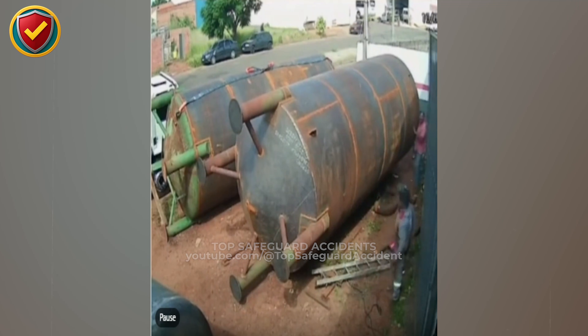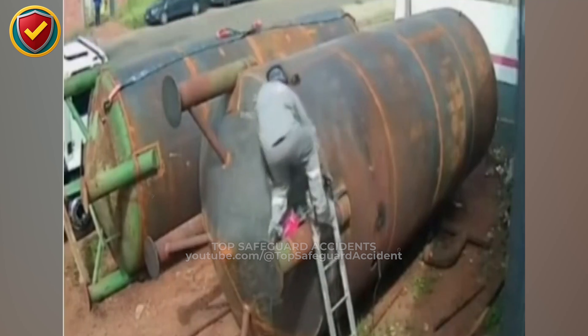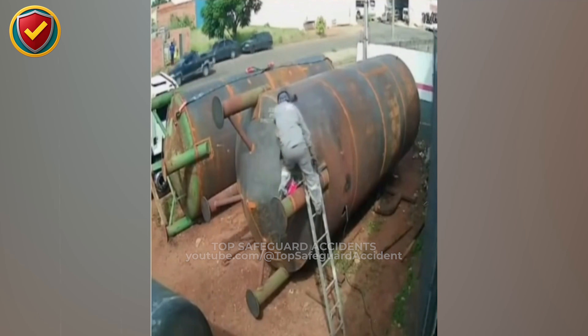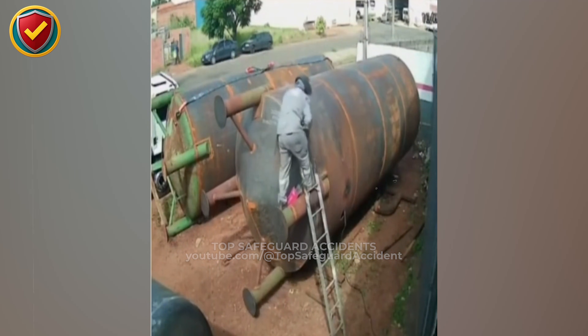With its support moving, the ladder is pulled out of position by gravity before balance can be recovered. Cylindrical tanks do not stay still under load. Secure the vessel, isolate motion, and never place ladders against round surfaces that can shift under pressure.